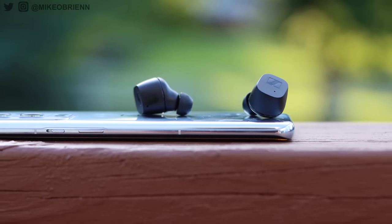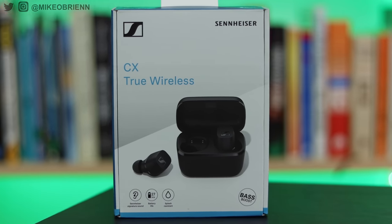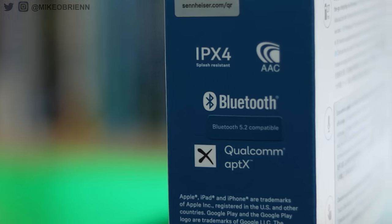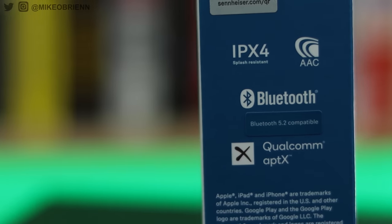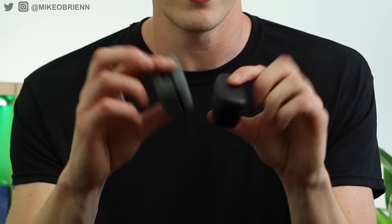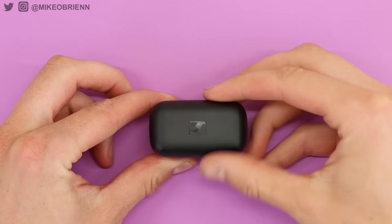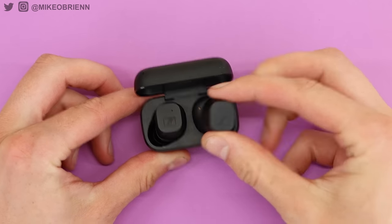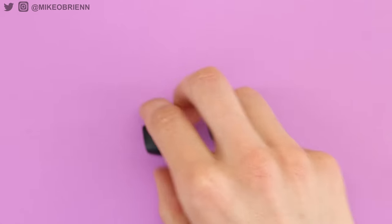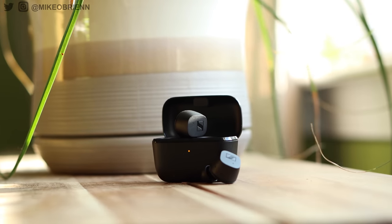Talking a little more about the physical design, these do have a water resistance rating, which is great. Great sound quality, great price, and a water resistance rating is something I really like to see. The case itself is not especially huge — it's actually smaller than the Momentum 2s, which is the premium model. It's not an especially exciting-looking case; it has a magnetic closure, a little flip top, and the earbuds come in two different colors: matte black or matte white. Aesthetics are pretty minimalist, not especially exciting.